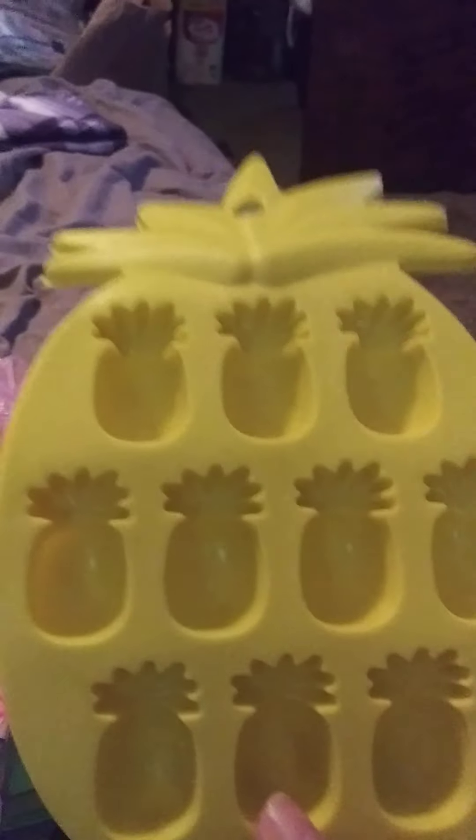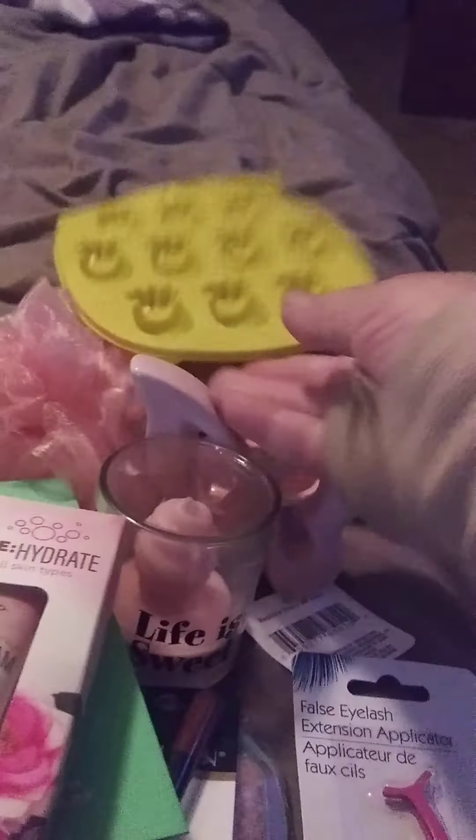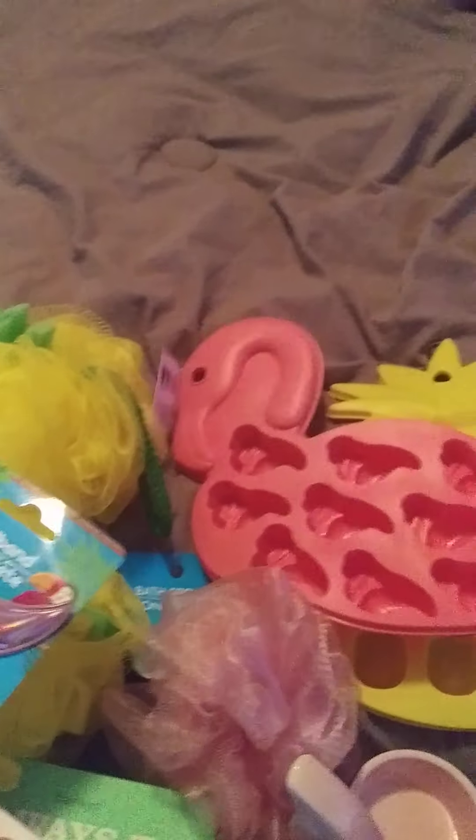I got a pineapple, a flamingo, a bird, and another pineapple — these are cute little hair or decorative clips.